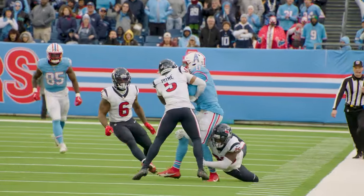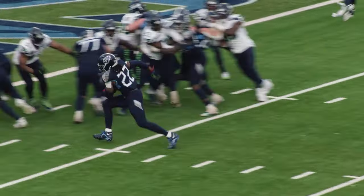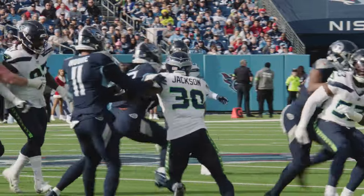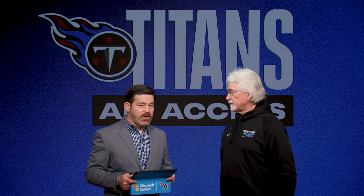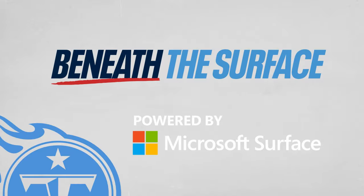The Titans did not run the football well in the first matchup against the Texans. But last week against Seattle, 31 overall rushes for 162 yards. What did the Titans do better? Well, they were getting movement off the line of scrimmage. That's where the run game starts. Even with the great running backs in the league, they have to have help to get to that second and third step. We had that consistently, especially in the first three quarters of the last game. Let's take a look at a couple of Derrick Henry's best runs as we go beneath the surface, powered by Microsoft.